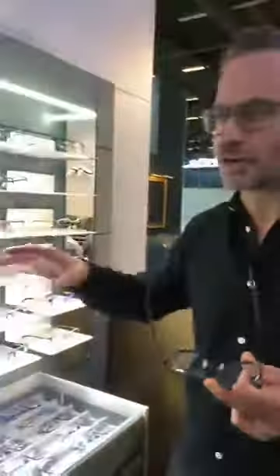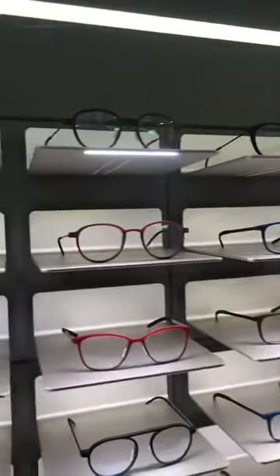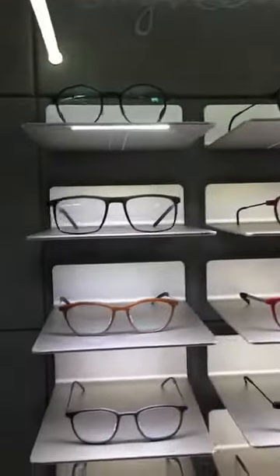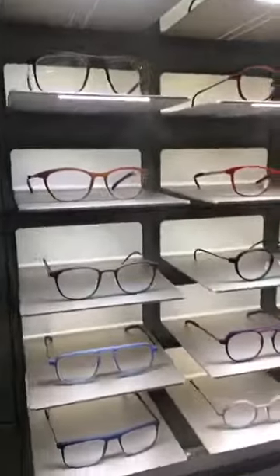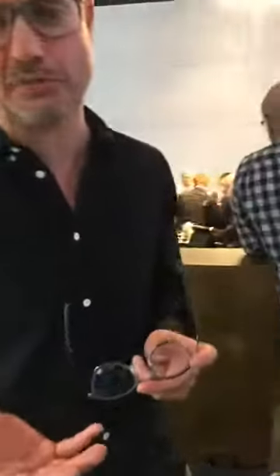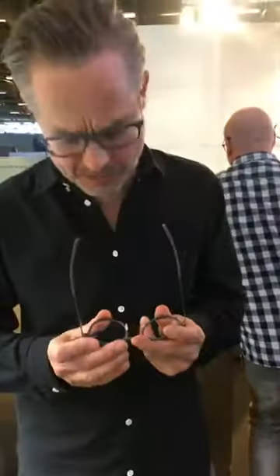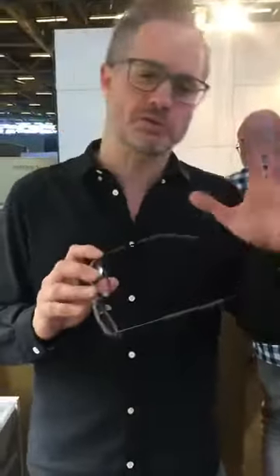It's a collection that consists of 23 designs. We developed 19 unique front colors and 17 unique temple colors, combining them into a lot of different designs and possibilities. In terms of what Auburn is known for — our titanium frames — we're also now showing the technical aspects. We worked on these frames for approximately two years, so we're very happy to have the premiere here.